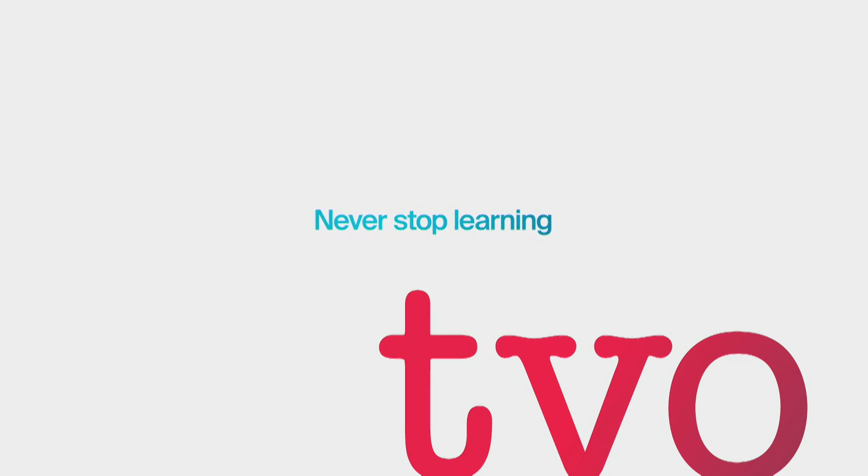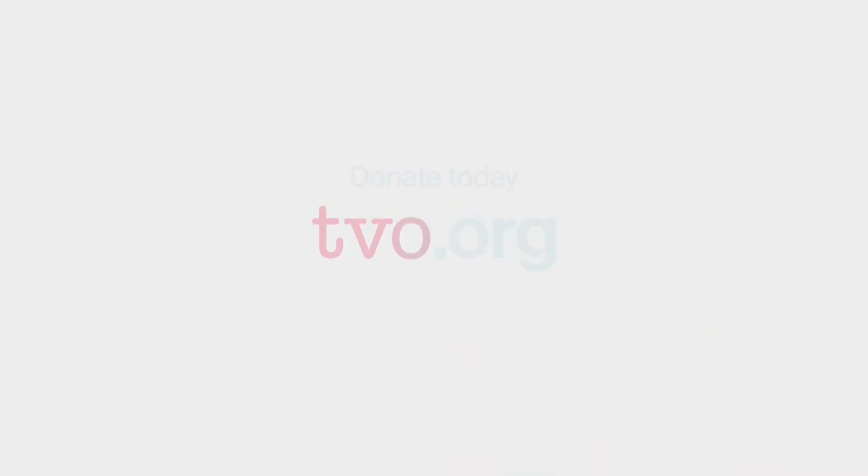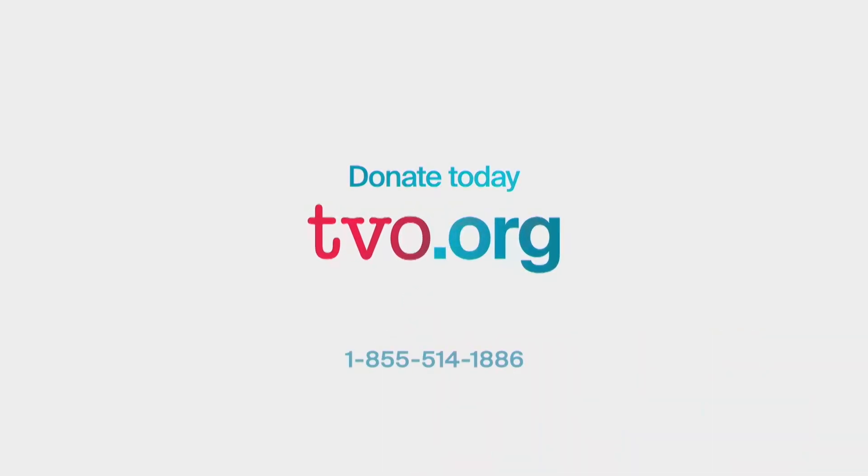Thank you very much for being here, Professor Shoiket. We've learned a lot. Help TVO create a better world through the power of learning — visit TVO.org and make a tax-deductible donation today.